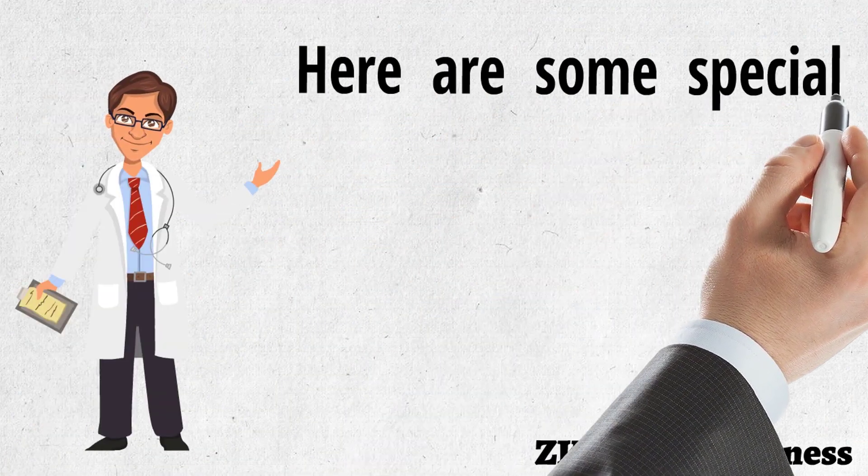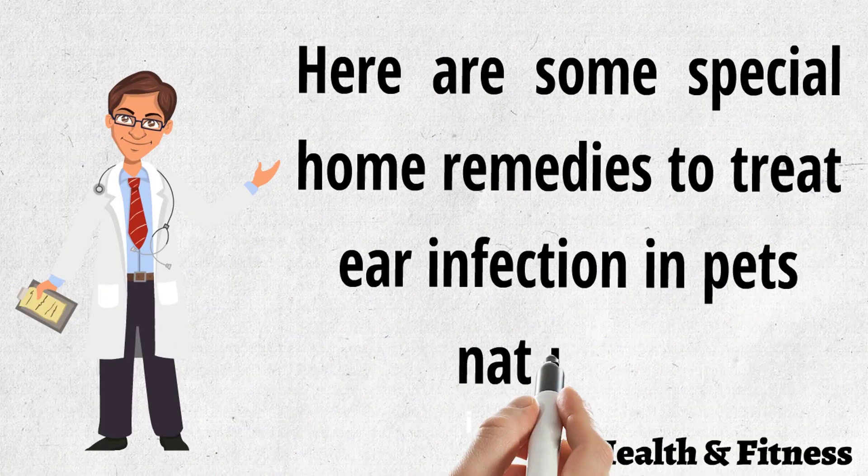Here are some special home remedies to treat ear infection in pets naturally.